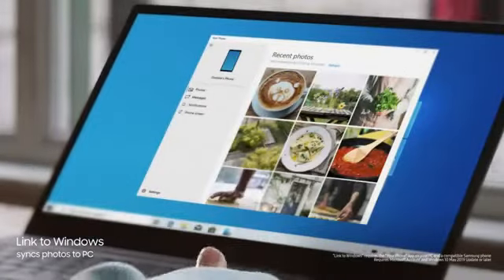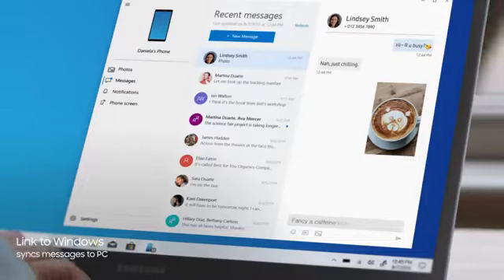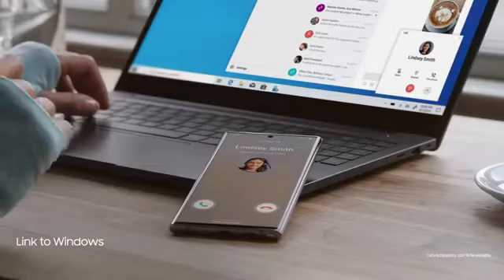Thanks to our new Microsoft partnership, Link to Windows gives you PC mobile continuity, so your computer recognizes Note 10, providing instant access to your mobile content via desktop.